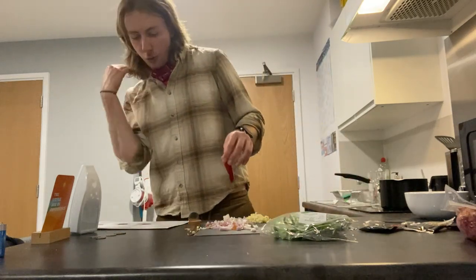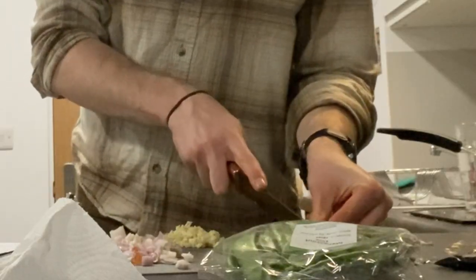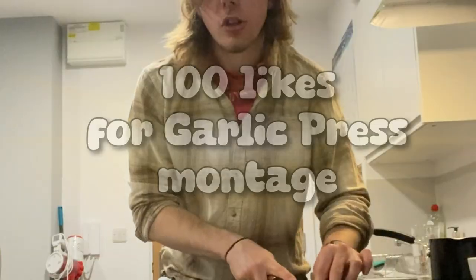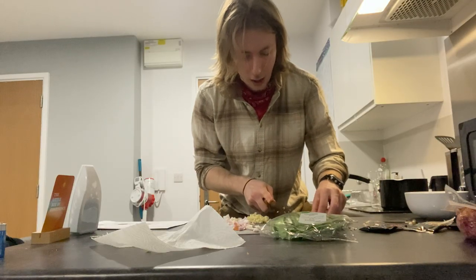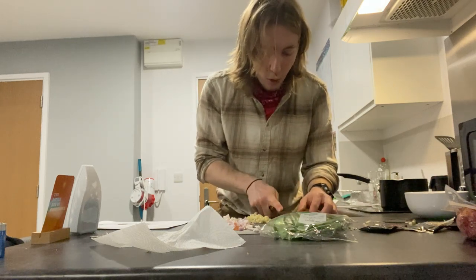Finally we're on to the chilli, which we need to cut lengthways. I really should invest in a garlic press — 100 likes and I will get a garlic press. You've got a lot of seeds. Be very careful with your eyes — I've got Carolina Reaper seed in my eye once. We don't talk about that. That was much easier, you see.